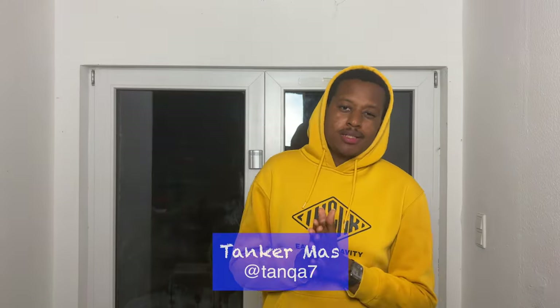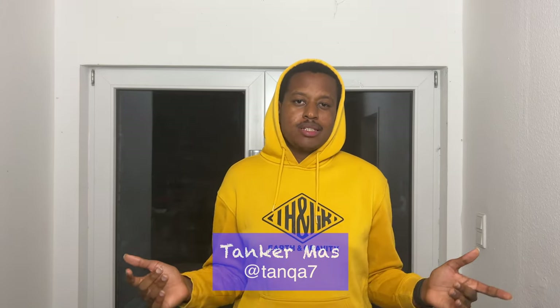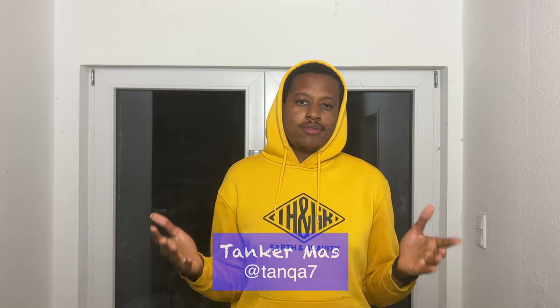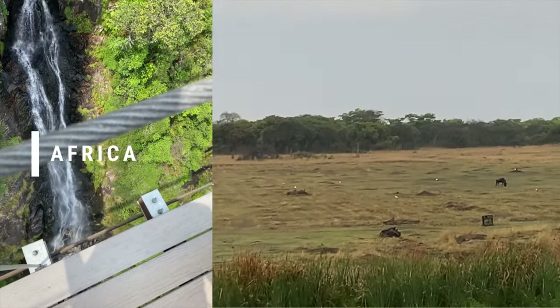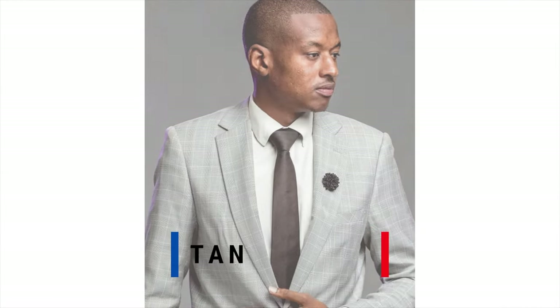Hi everybody, it's your boy Tanker Mass. Today I just want to talk to those of you who've sent me so many messages inquiring about receiving offer letters to come study in Germany but have no idea what to do next. I'm going to tackle all of those things in one video and I hope it brings value to you.